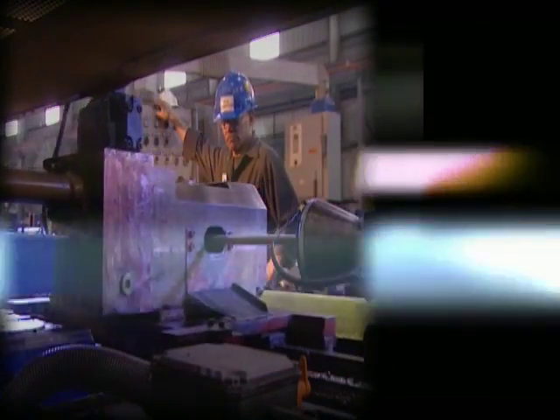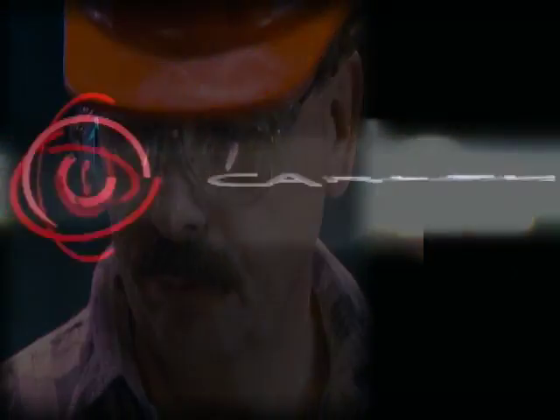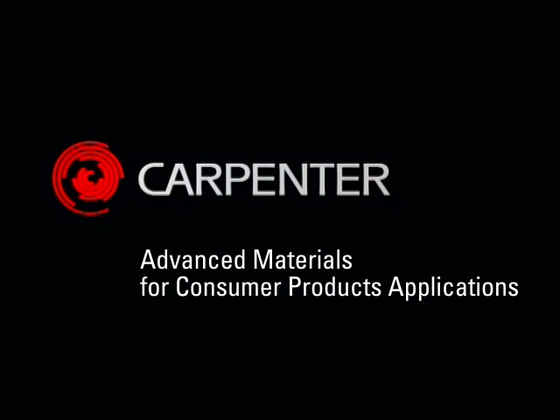Assisting our customers in the design and engineering process. Pioneering innovative new materials for new applications. Continually improving our materials and processing to help our customers compete. That's Carpenter.